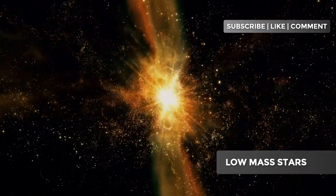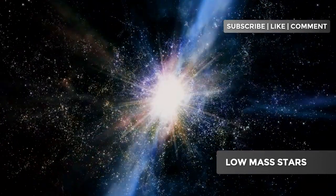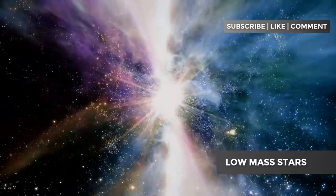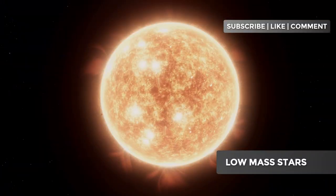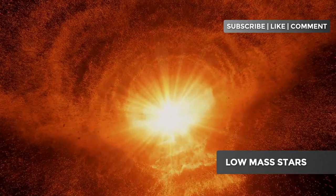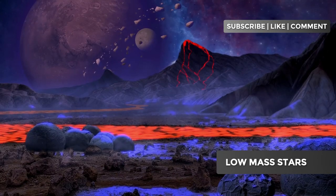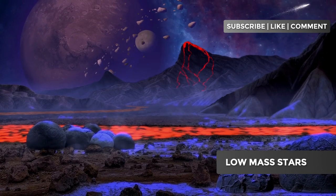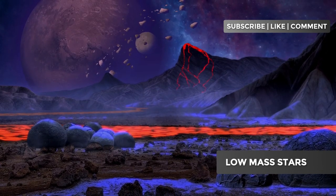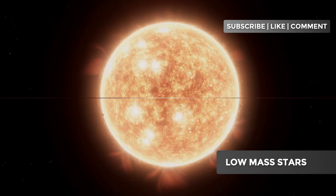As the hydrogen in the star's core begins to run out, nuclear fusion decreases and the core begins to collapse again, but hydrogen fusion continues in a layer around the core. This causes the outer layers of the star to expand and cool, transforming it into a red giant. During this phase, the star can expand up to hundreds of times its original size. When the sun becomes a red giant, it could engulf the inner planets, including Mercury, Venus, and possibly even Earth. Have you ever seen a reddish star in the sky? You may have seen a red giant in action.